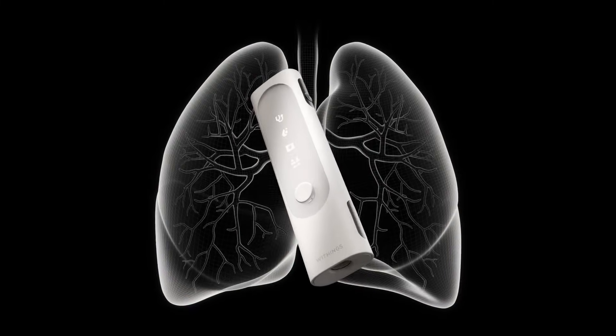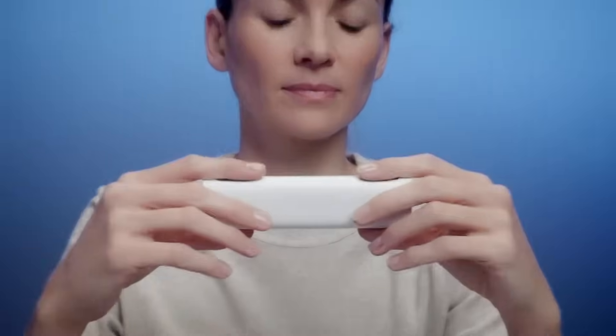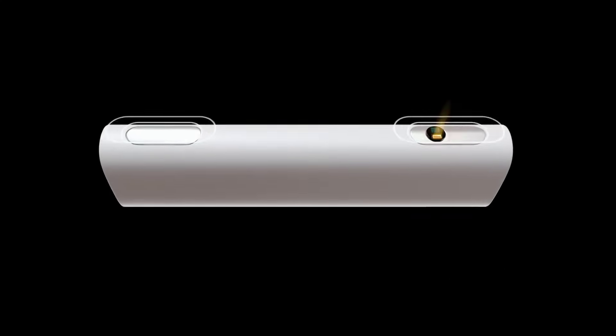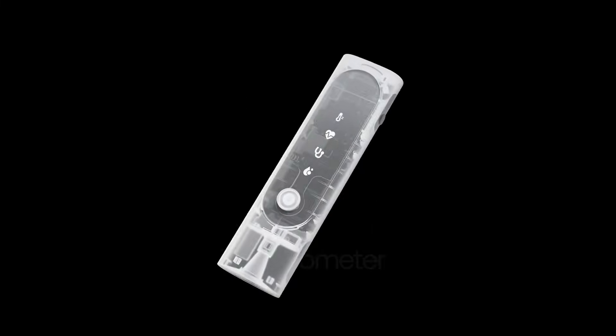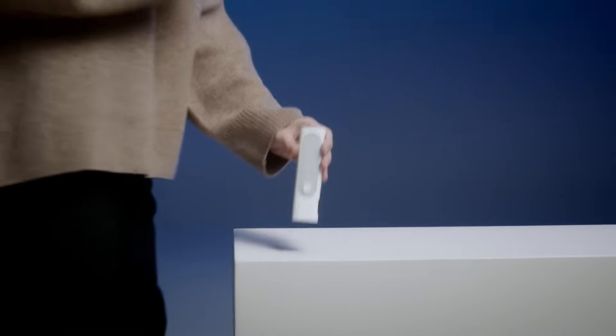With just a quick scan under a minute, BMO gives you key readings like body temperature, heart rate, oxygen levels, and even heart and lung sounds — all synced effortlessly to the Withings HealthMate app for tracking and sharing. Whether you're checking in on your own health or keeping tabs on loved ones, BMO is built for convenience, accuracy, and peace of mind.